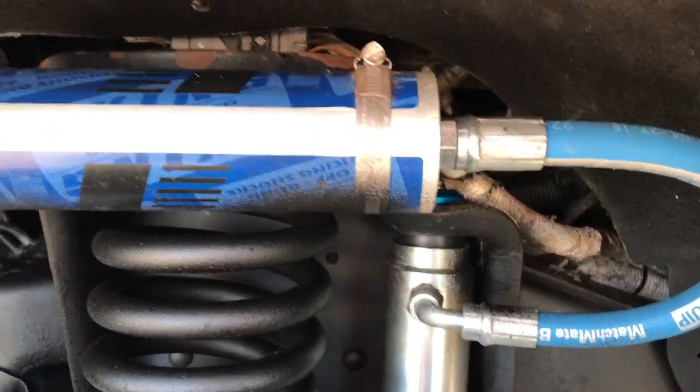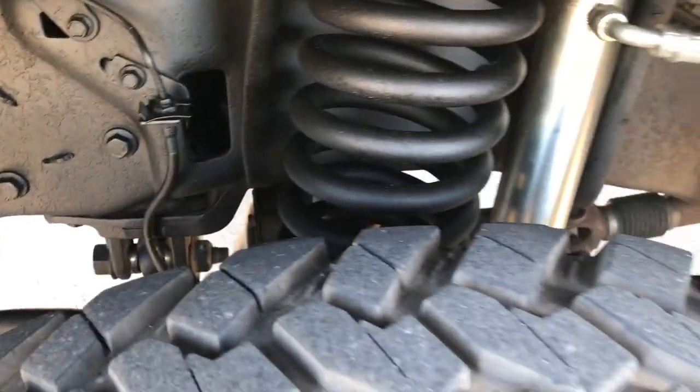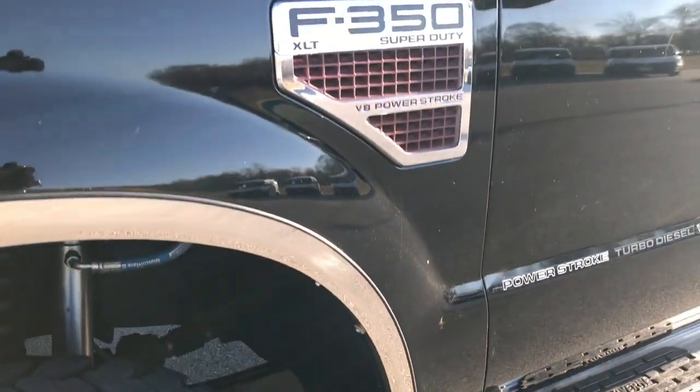This one has Carly shocks installed on it with a reservoir. See the frame and underbody is in really nice condition. Black is the color.